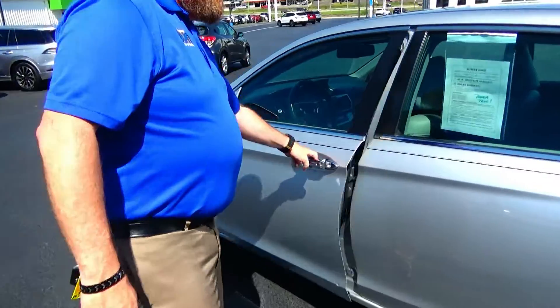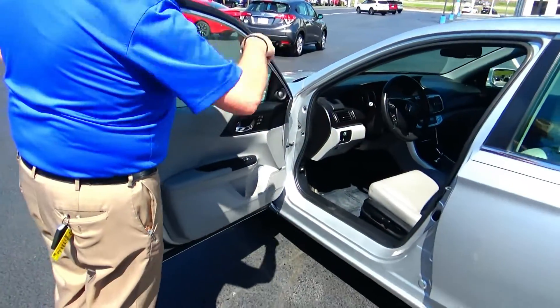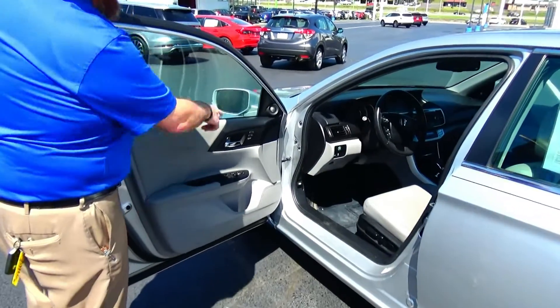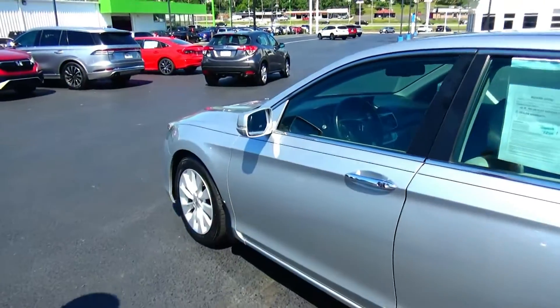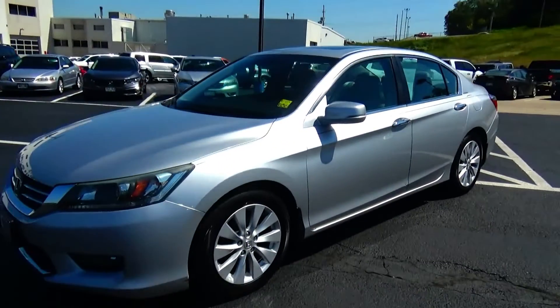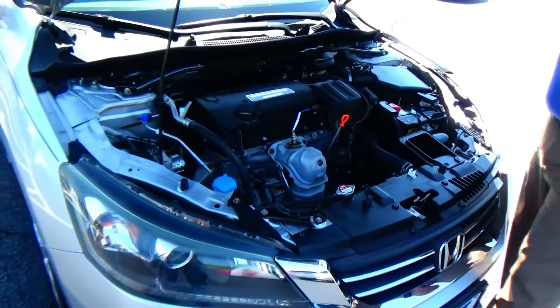Eight-way power driver seat with adjustable lumbar, memory seats and mirrors, power windows, power locks, power mirrors, cupholders, and storage in the door. Tweeters in the cabin. Under the hood we have the 2.4 Earth Dreams i-VTEC four-cylinder motor.